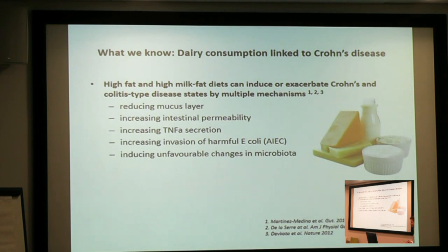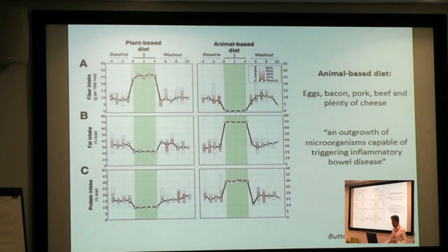So what about dairy? The studies I showed earlier showed that dairy is associated with an increased risk of inflammatory bowel disease. And there have been multiple studies demonstrating that high fat and high milk fat diets can induce or exacerbate Crohn's and colitis type diseases by multiple mechanisms: reducing the mucous layer, increasing inflammation, increasing TNF-alpha secretion, improving the invasive ability of these harmful bacteria, and perhaps more importantly, inducing unfavourable changes in the gut microbiome.